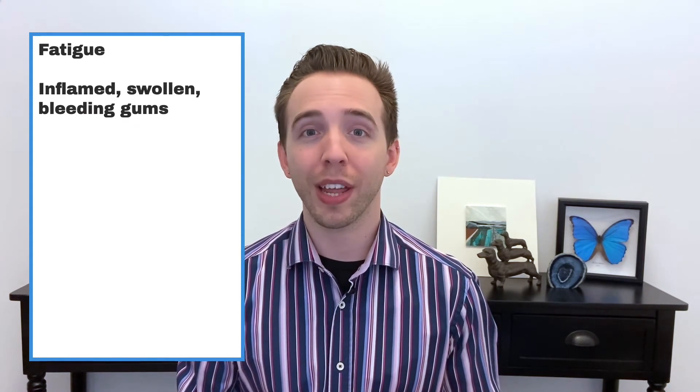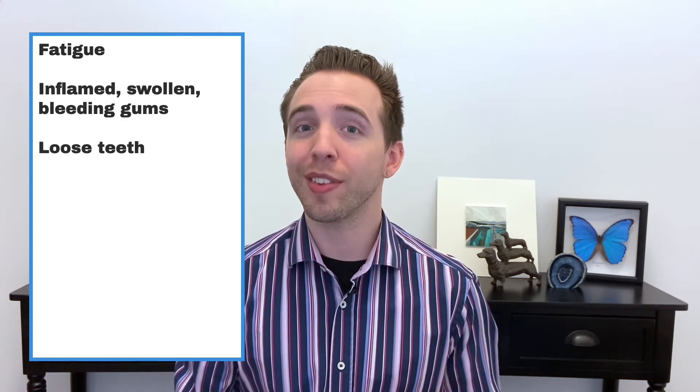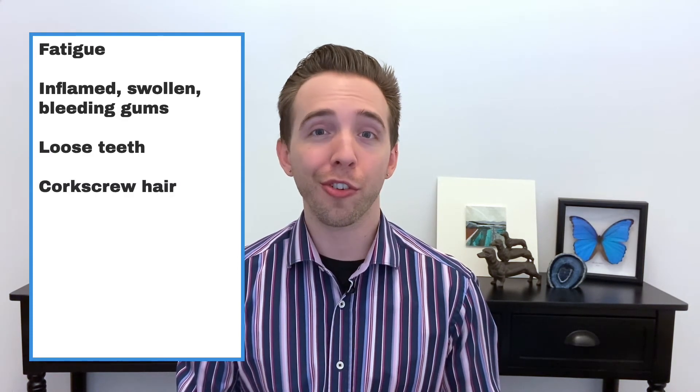Scurvy is a severe vitamin C deficiency, but it's still possible to experience symptoms with a mild deficiency. In both cases, these are some of the symptoms one might experience: fatigue, inflamed, swollen and bleeding gums, loosening of the teeth, and corkscrew hair.